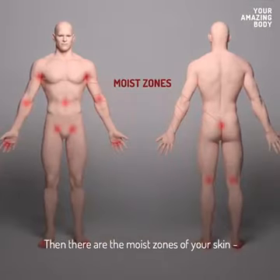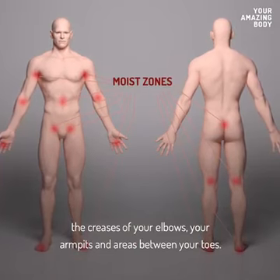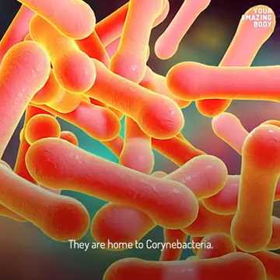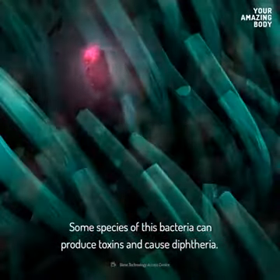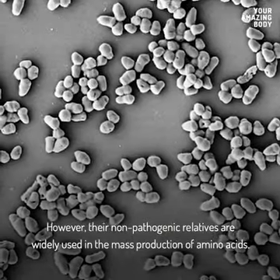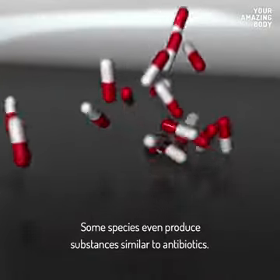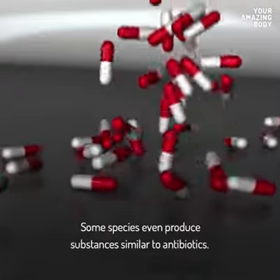Then there are the moist zones of your skin — the creases of your elbows, your armpits, and the areas between your toes. They're home to Corynebacterium bacteria. Some species of this bacteria can produce toxins and cause diphtheria. However, their non-pathogenic relatives are widely used in the mass production of amino acids, and some species even produce substances similar to antibiotics.